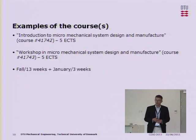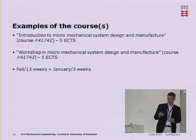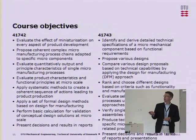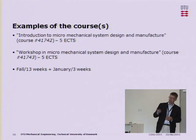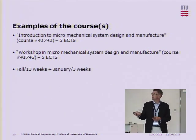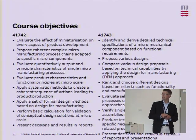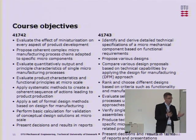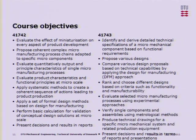Originally, this was a 10 ECTS credit points master course. Due to administrative issues related to how many students can actually be in our workshops, we split it in two. The first part is a theoretical course, and the second part is the workshop course. In those objectives we reflected the fact that one is primarily related to building up a knowledge corpus among the students, and the other — the practical one — is aimed at using that knowledge in order to go through a full-blown product development approach.